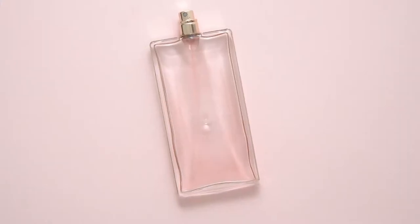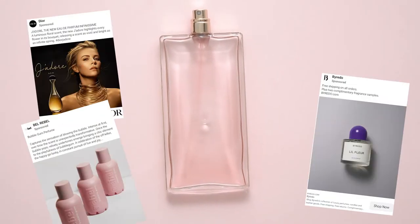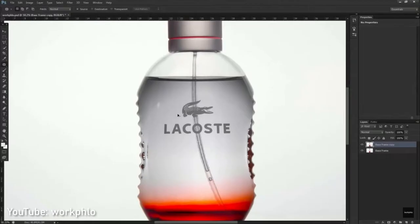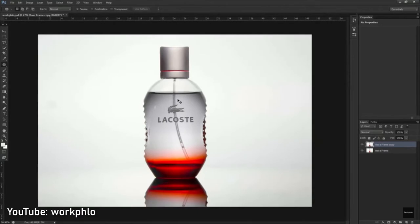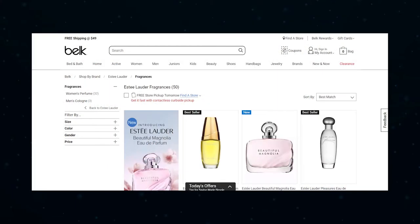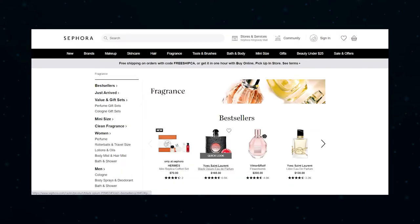Generally speaking, if you've seen one perfume ad, then you've seen them all. Many fragrance companies seem to use the same aesthetic — white or muted colors, a well-lit product photo with abstract product descriptors like Essence, Fresh, and Daring. And without a logo, their websites are virtually indistinguishable from each other.